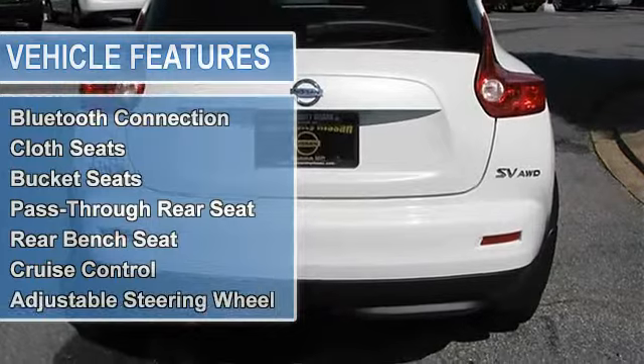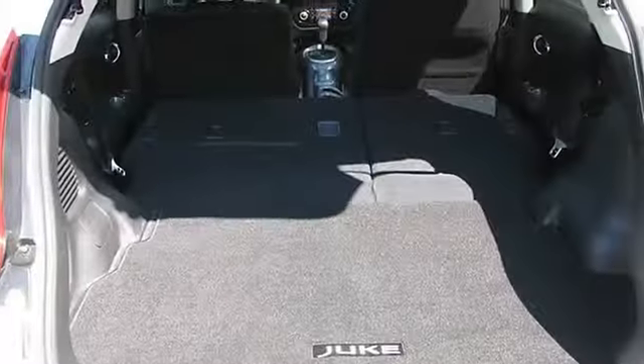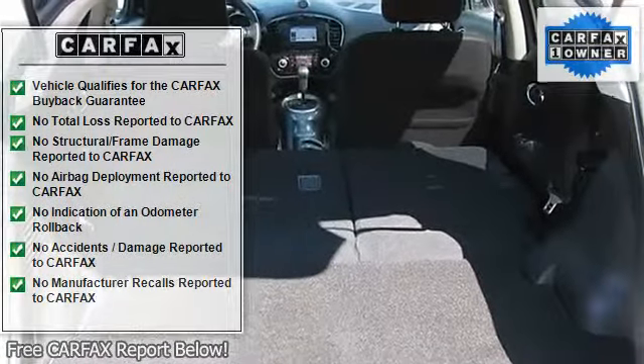The new 2011 Nissan Juke is the innovative SUV version of a sports car, great for longer trips with more passengers and is more practical for daily use.